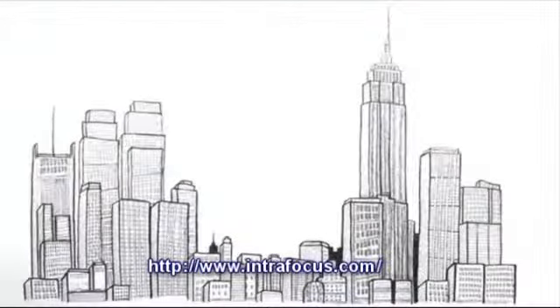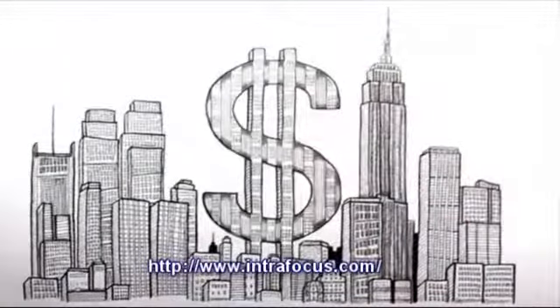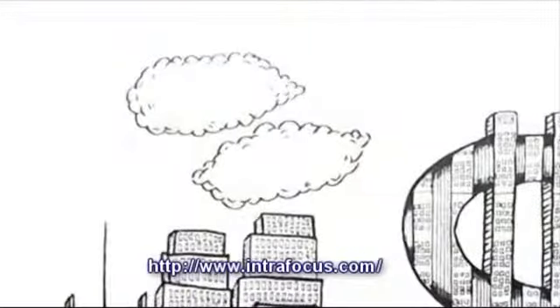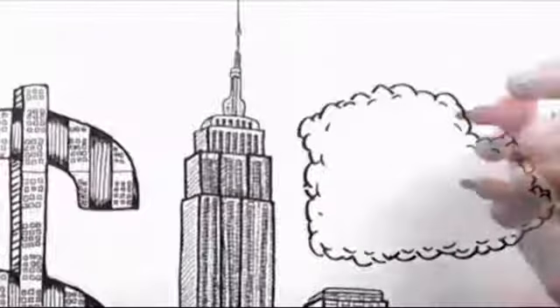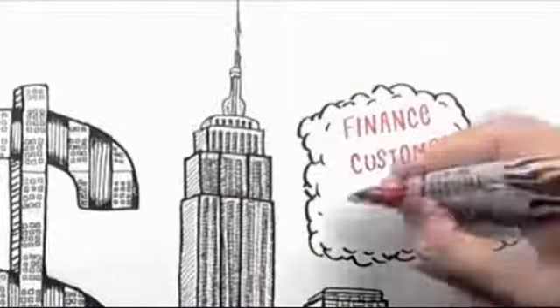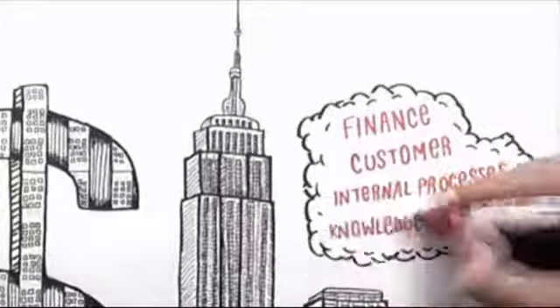They examined the most successful businesses across the world and found similarities in the way they were run. Each of the top performing businesses had a very clear vision and strategy that was managed across the key areas of finance, customer, internal processes, and knowledge and growth.